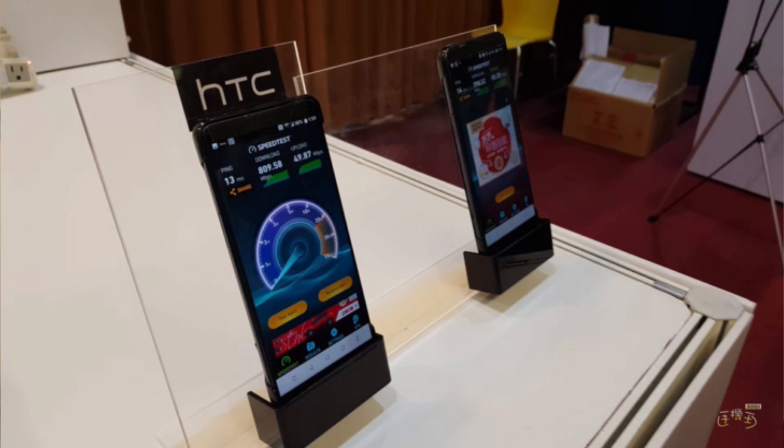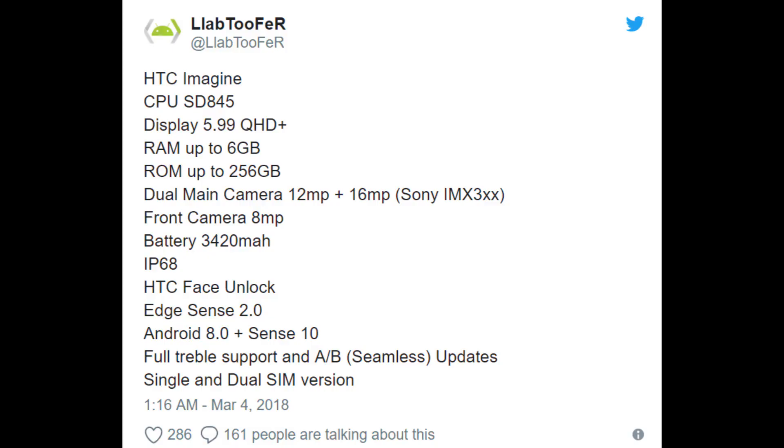It looks like the HTC U12 should be an even better phone, especially spec-wise. I think it was last month or the month before that, the reported HTC U12 — the way the phone's going to look — was leaked at a 5G conference. You can see it on the screen right now. Anyways, let's talk about today's specs that were leaked out. It's nicknamed the HTC Imagine.